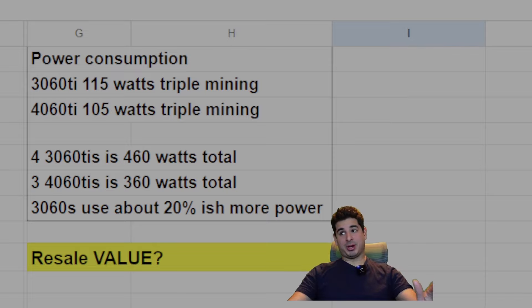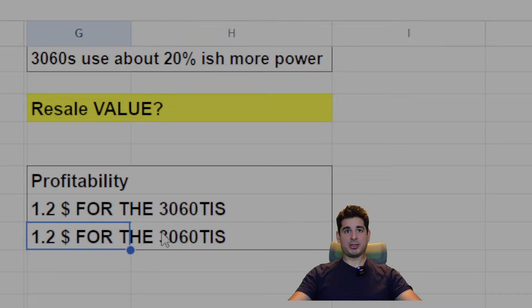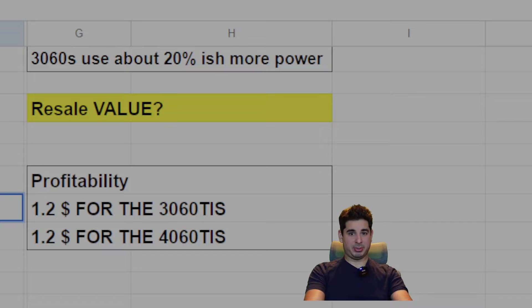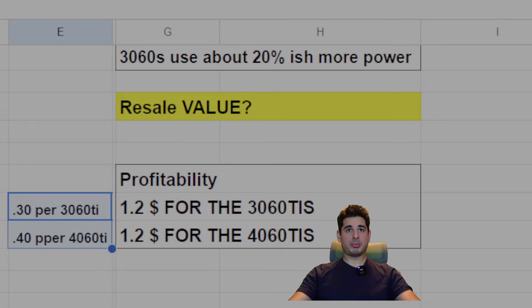Now this is where it kind of blew my mind — profitability. This is based on today's numbers, filming is February 14th. Essentially, with the mining specs I gave you above, you'd be making 30 cents per 3060 Ti and 40 cents per 4060 Ti. So the profitability is literally the same, but the 3060 Ti's use 20% more power.